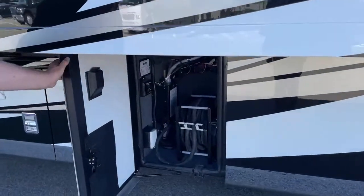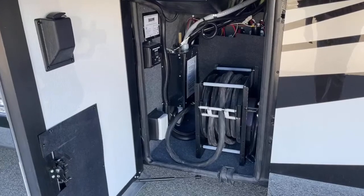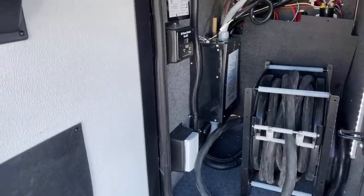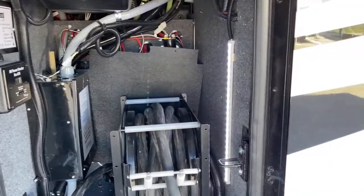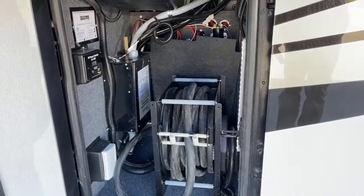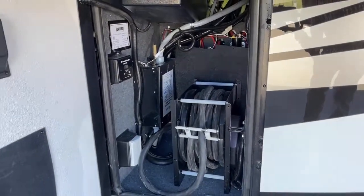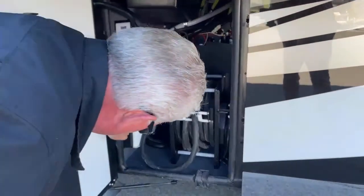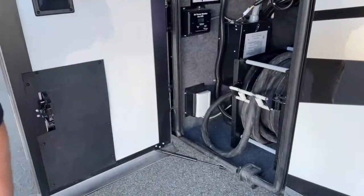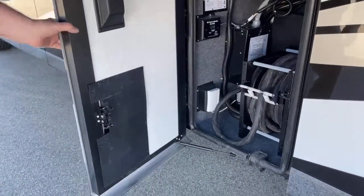This is our 50-amp shore cord on a power reel. New for this year are LED lights in the compartments — when you open the door they come on automatically. You have a transfer switch with a built-in surge protector. Down here, if you're at a place with park cable and want to plug it in and watch local TV, you can do that right there.